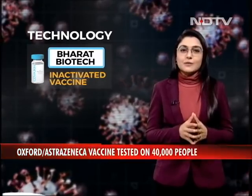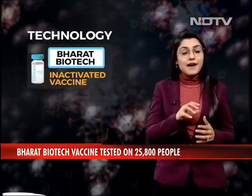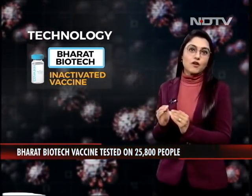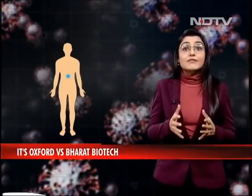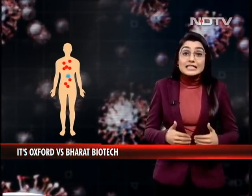Now, let's move on to the technology. Bharat Biotech's is an inactivated vaccine. Scientists at the NIV identified the India strain of the virus and figured out that if you induce that inactivated or dead virus in the body, the body then mimics the strain and develops antibodies against COVID-19.